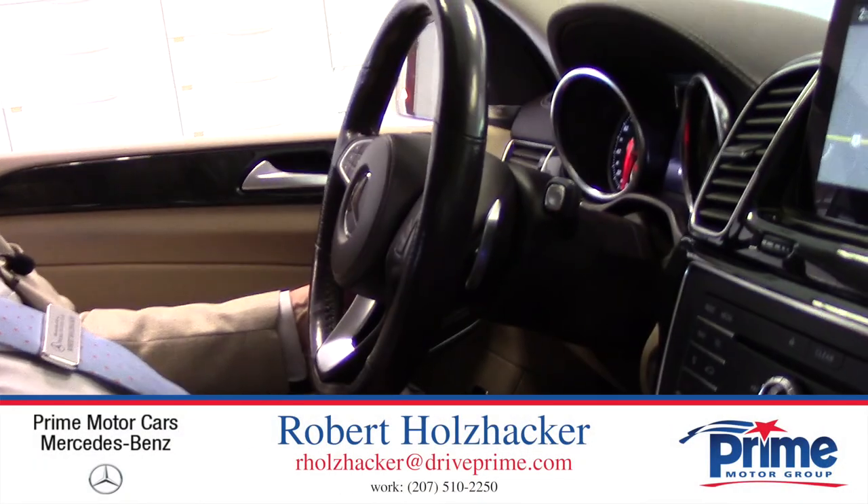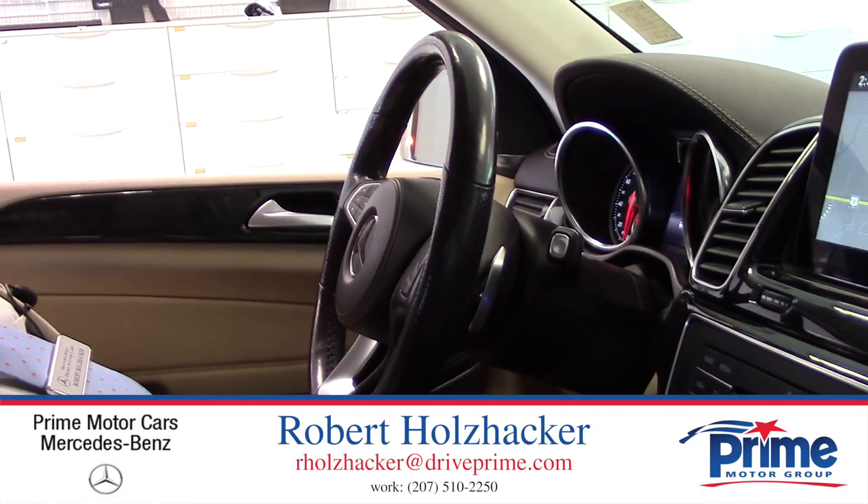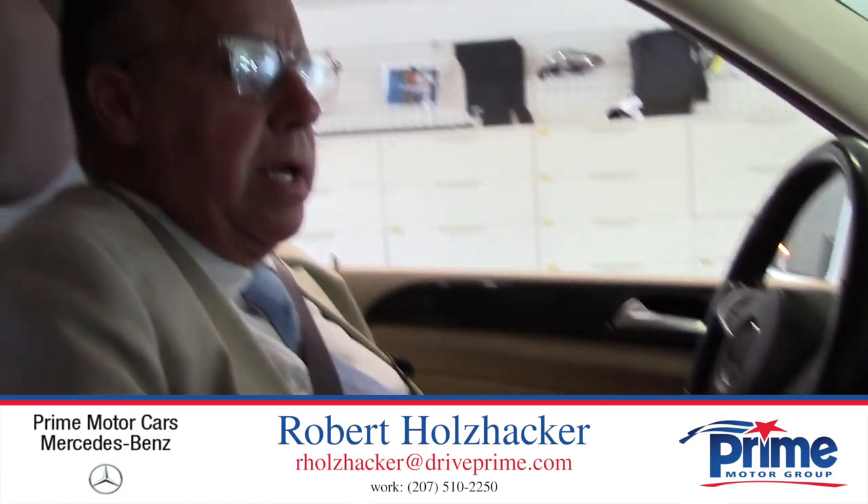So that's it from Prime Motor Cars Mercedes-Benz in Scarborough, Maine. Give me a call — it's Bob Holzacker. I'd love to have you test drive this car soon; it really is the only way to see what this car is about. There are always things that amaze me about them: the way the steering wheel adjusts, the cruise control is so easy, the seats, the lumbar support. We'd really like to show you this car. Thanks, Kristen.